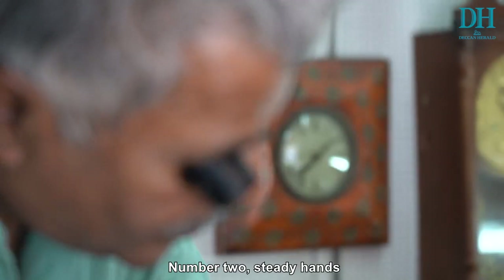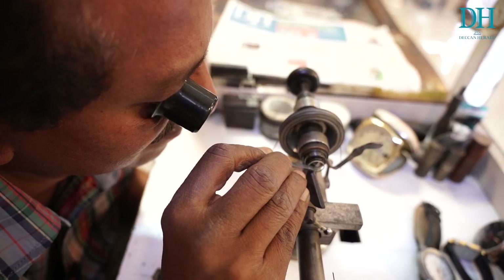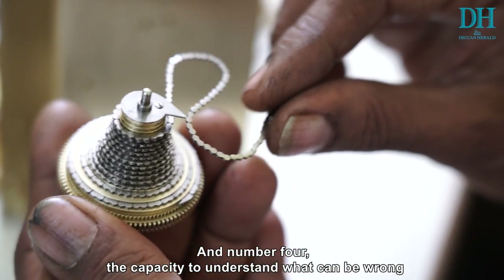Number one, good eyesight. Number two, steady hands. Number three, the ability to concentrate. And number four is the capacity to understand what can be wrong.